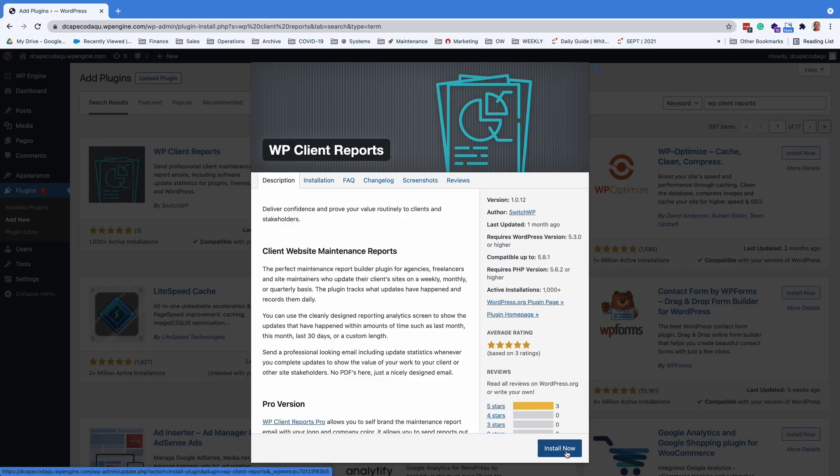There are different services and plugins out there for generating such reports and in this video we are going to explore one we have experience with. The reporting plugin we will explore today is WP Client Reports.